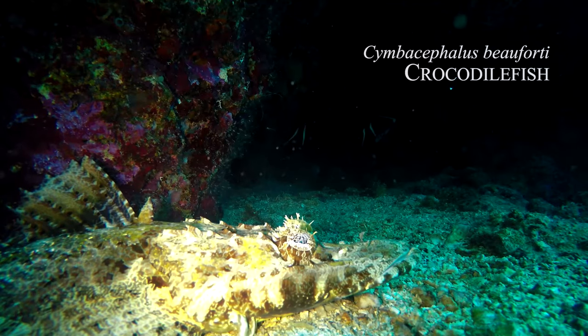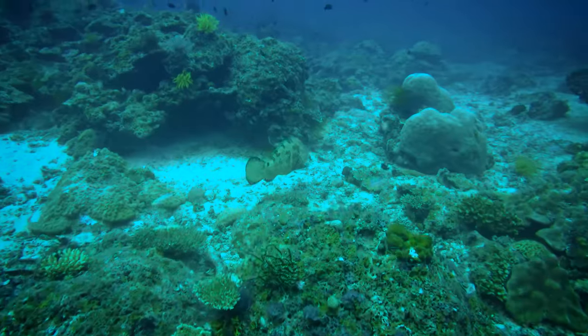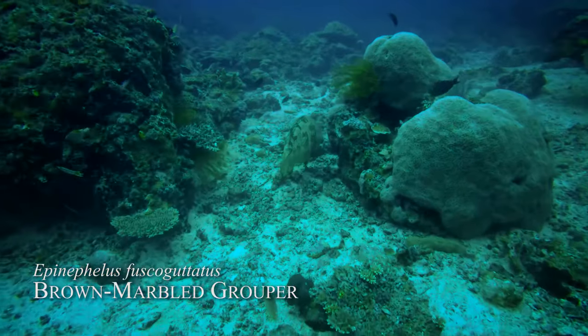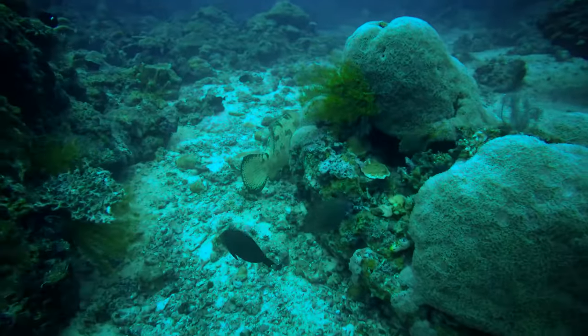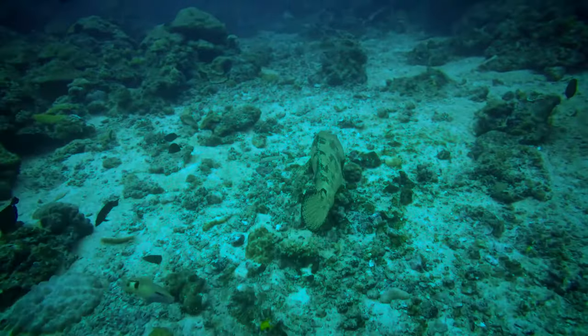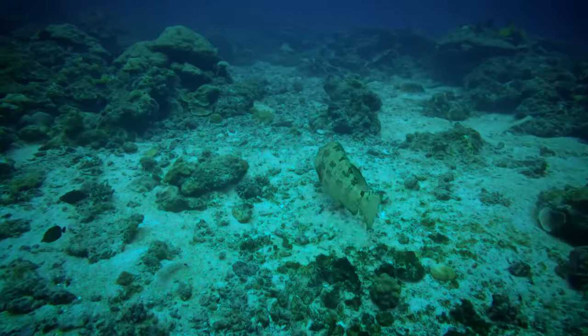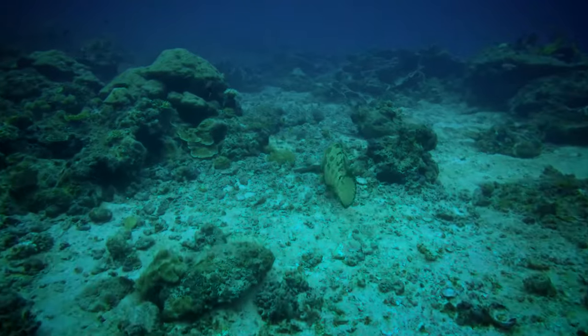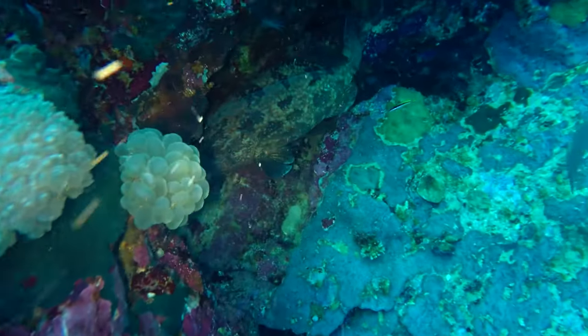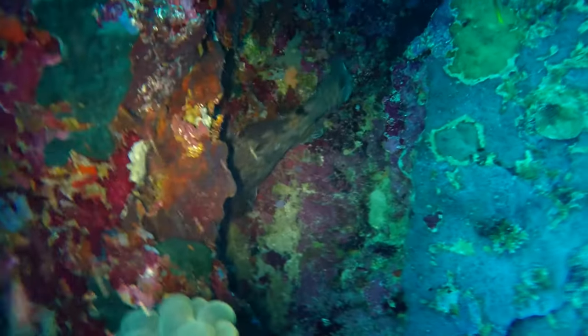Crocodile fish. This is a marble grouper, and this guy is like one and a half meters long. These guys are huge too. This guy is one of the biggest I saw, but they can actually grow much, much bigger.